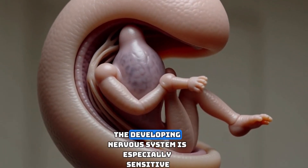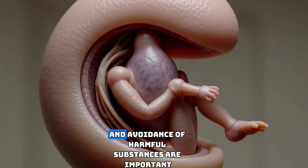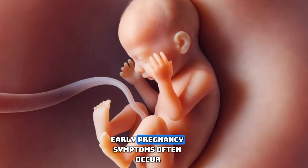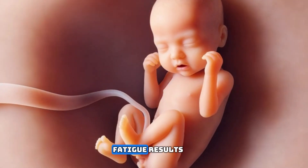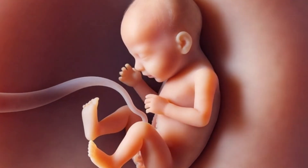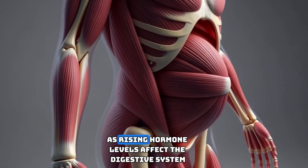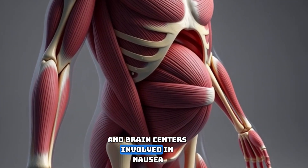At this stage, the developing nervous system is especially sensitive, so proper nutrition and avoidance of harmful substances are important. Early pregnancy symptoms often occur because of hormonal changes. Fatigue results from the body using extra energy to support development. Nausea and vomiting, often called morning sickness, occur as rising hormone levels affect the digestive system and brain centers involved in nausea.